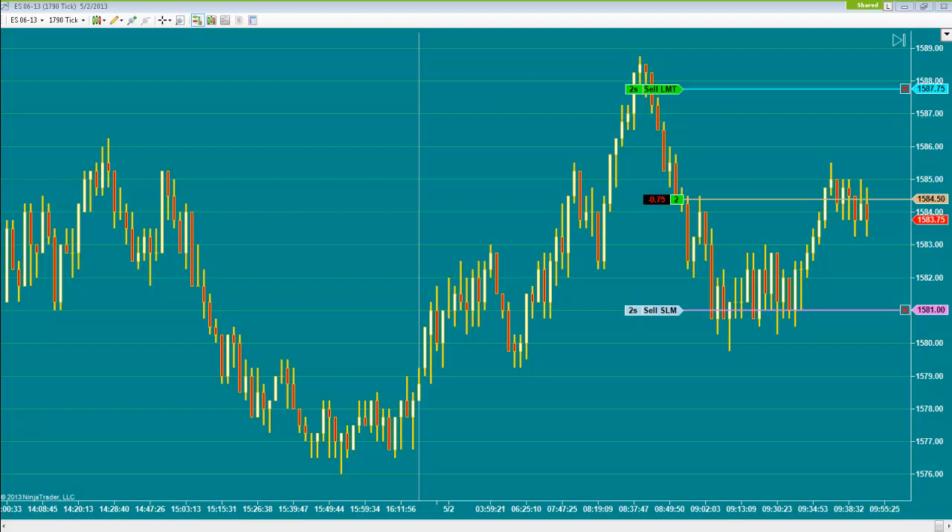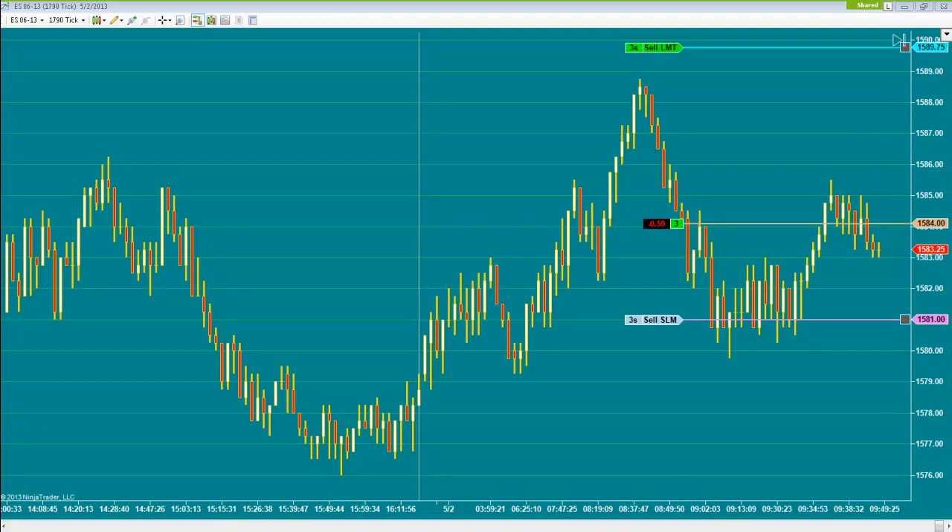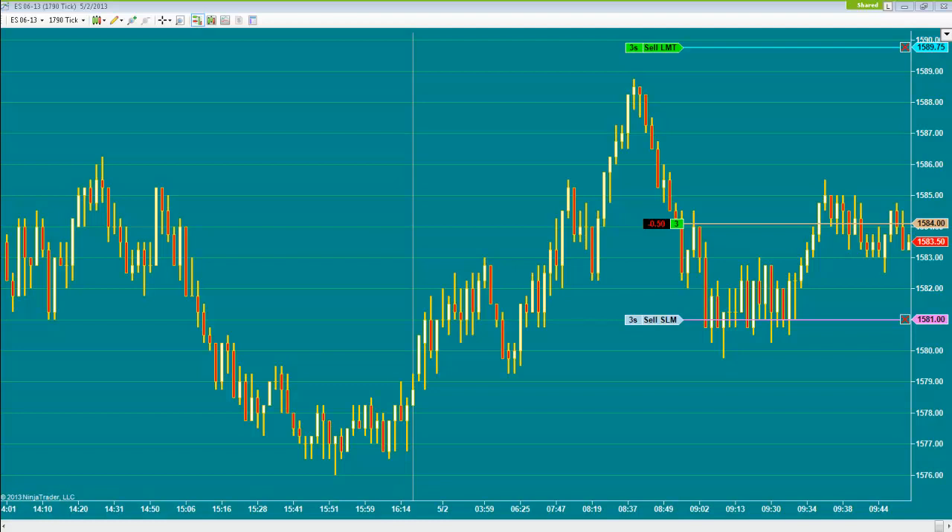As of now 87.75 is the target. Third contract entry at 83.50 — we got filled. Target is 89.75. We informed that we have profit-taking points at 87, then 88.50, and finally 92.